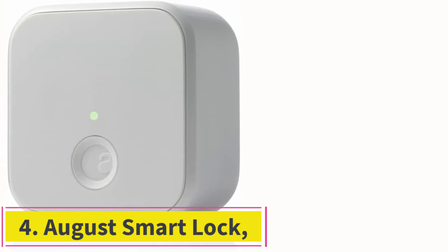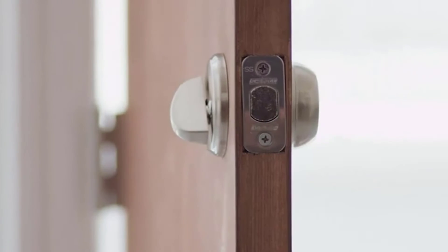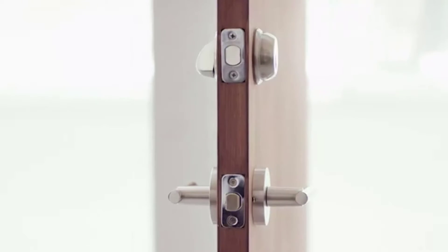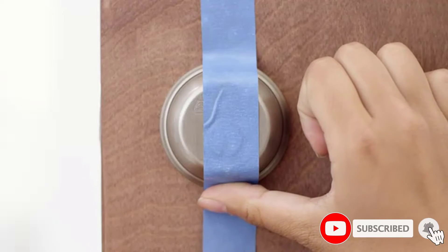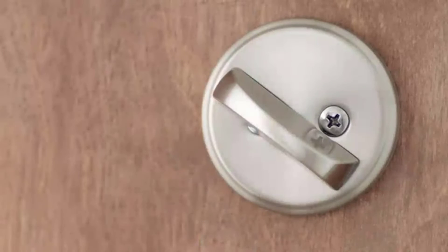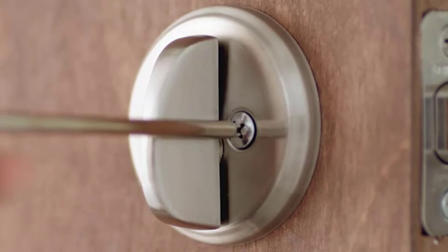At number 4, the August Smart Lock, 3rd Gen Technology. If you are in the market for the smartest lock out there, this just might be the right option for you. It functions through your house's Wi-Fi, so it will only work if the signal reaches your doorway. Once you have that sorted, you can use the app to lock and unlock your door. This app can also be shared with your guests so they can enter your Airbnb without any code or key. With the app you are able to share access to the room for the amount of time they are staying, and once they have left you can remove access so they can no longer get in.